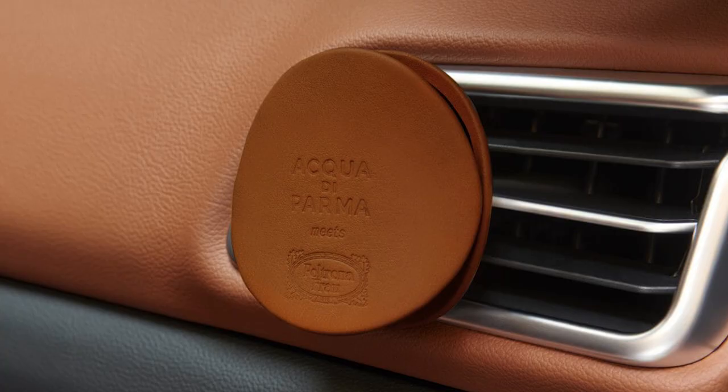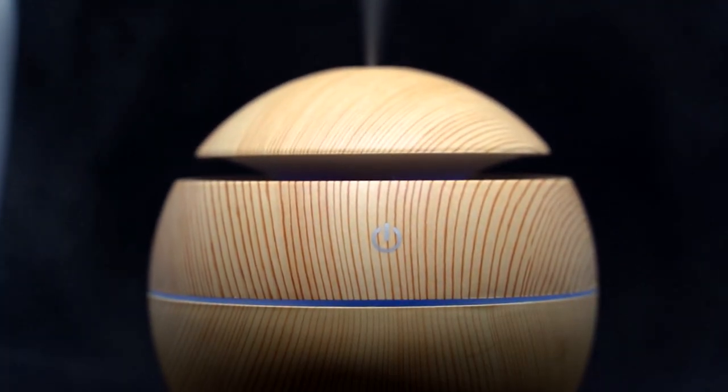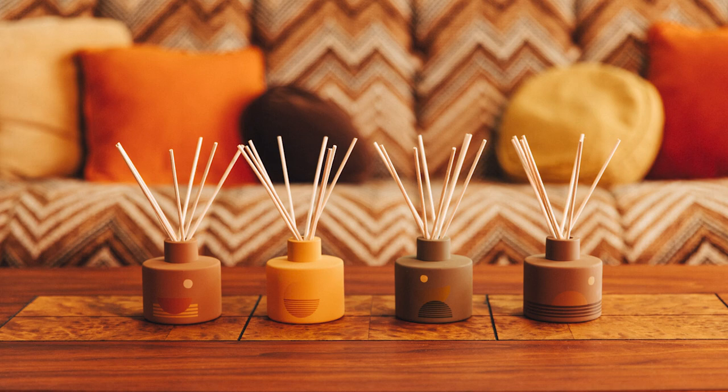Diffusers come in many different varieties and configurations, from your wall plugins and car diffusers all the way to your water-based essential oil diffusers. But the most common diffuser you will often come across in luxury home fragrances are reed diffusers. They're an amazing low-maintenance flameless option and they go hand-in-hand with candles. You will almost always find diffusers as an option from luxury home fragrance brands, and they can get quite expensive, ranging from around the $30 mark to well over a few hundred dollars for the really high-end brands.